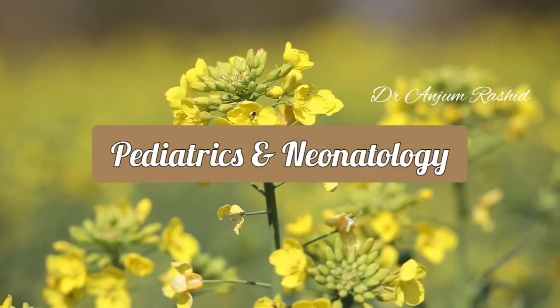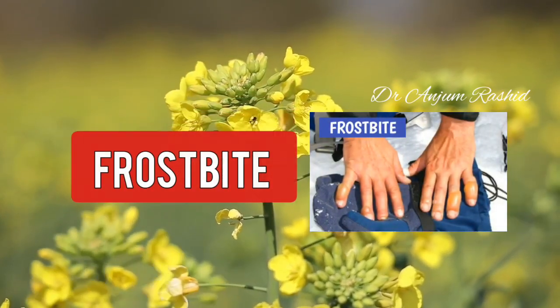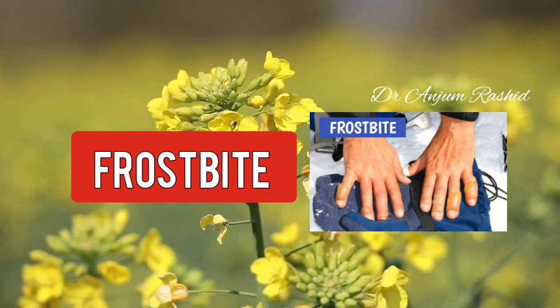Hello everyone, welcome to Pediatrics and Neonatology. This video is about Frostbite.